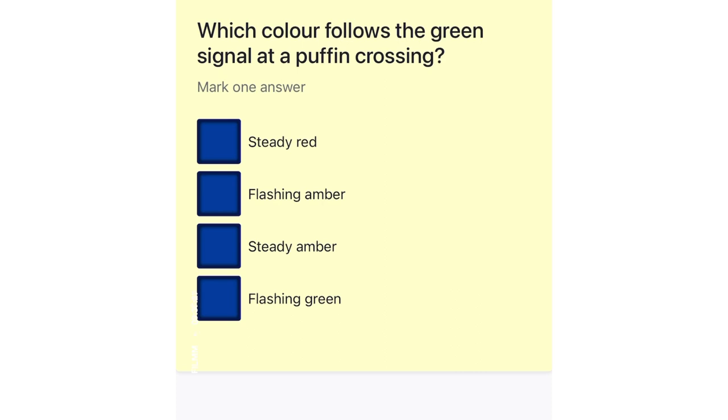Which color follows the green signal at a puffin crossing? Steady red. Flashing amber. Steady amber. Flashing green.